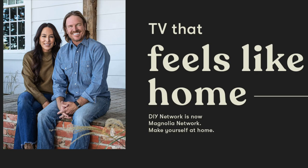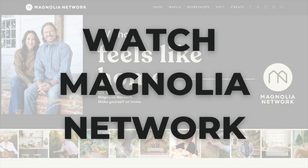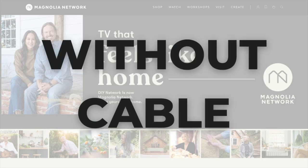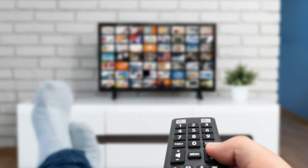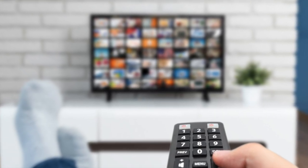Magnolia Network has arrived, and today I'm going to help you find the best way to watch it without cable. The rebranded network made its way to cable in January 2022, but if you don't have cable or satellite, you can watch it on a live TV streaming service.